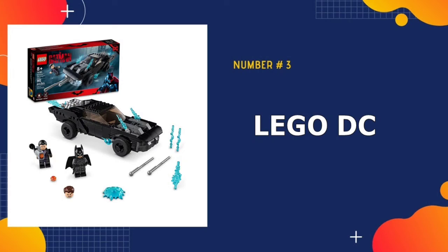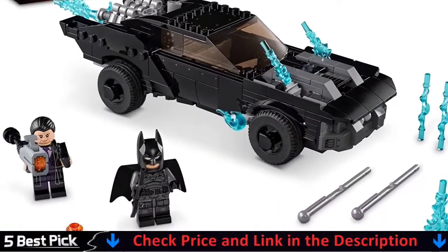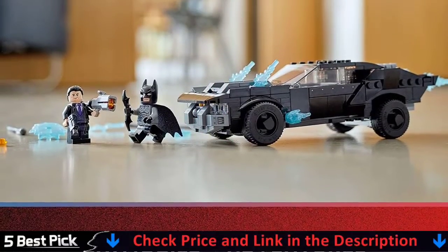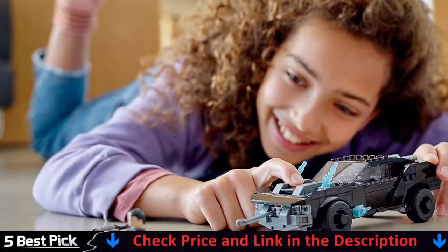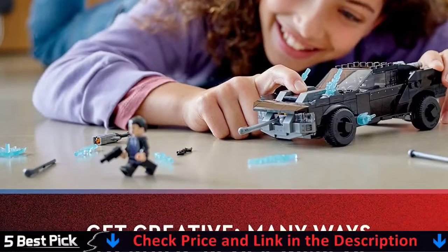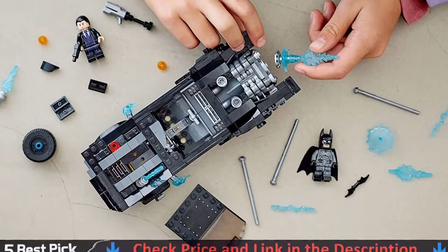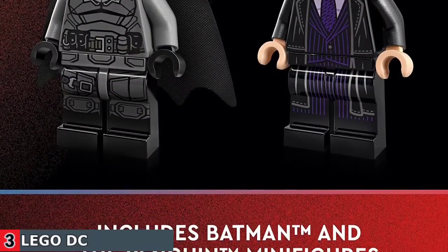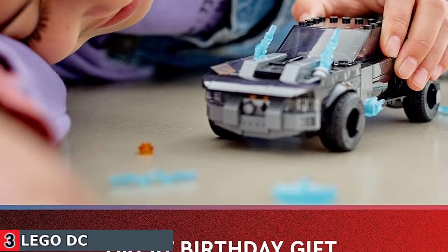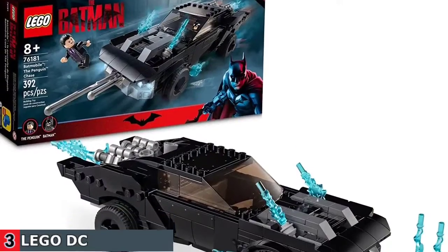3rd in our list is LEGO DC Batman Batmobile. Kids with a passion for Batman will be captivated by the standout LEGO DC Batman Batmobile, the Penguin Chase. This iconic, play-and-display Batmobile puts action from the Batman movie into the hands of kids aged 8+. This battle-ready Batmobile features two spring-loaded shooters that launch mega missiles from the front, either simultaneously or individually, when kids press plates on the hood. The windshield and roof assembly lift off so the Batman minifigure can be sat in the cockpit. There's even room for a passenger.